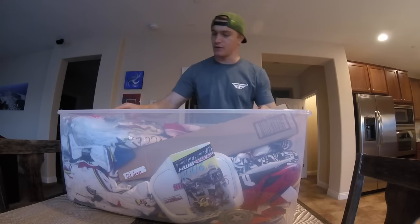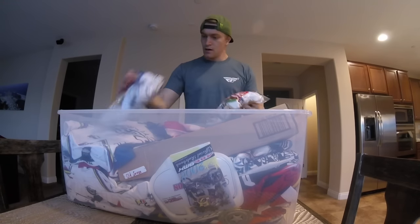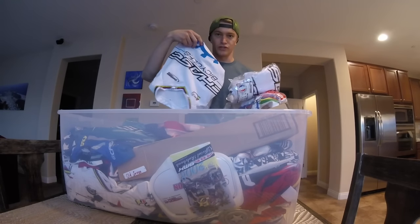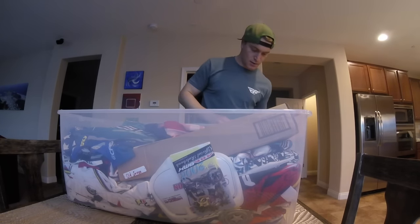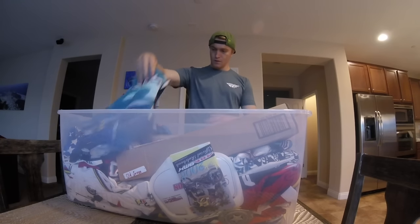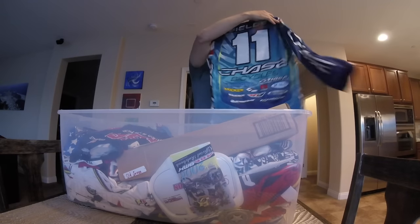Alright, we got the old bin out with a bunch of old jerseys in here, so let's start digging in and see what we find. We've got some World Champ jerseys from 2012-2013, and we've got a Chase Bicycles jersey from 2014.